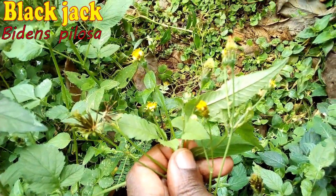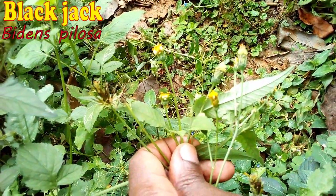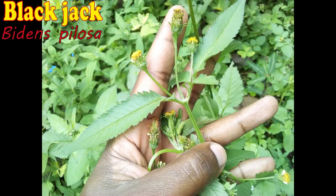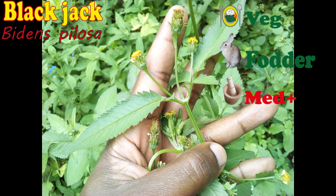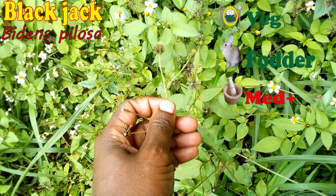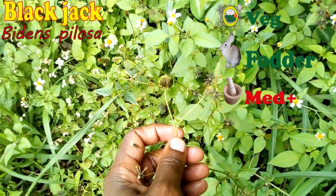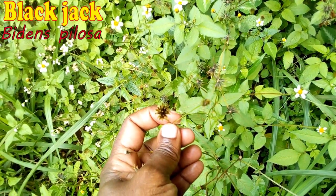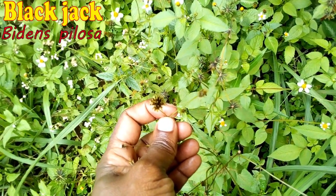Its leaves are used by some communities as indigenous vegetables. In fact, most poultry farmers in Kenya talk about the medicinal properties of the weed, although I don't have much info on that. Maybe the vitamins it provides helps the chicken build up immunity, or maybe it's just placebo effect — I'm not sure.